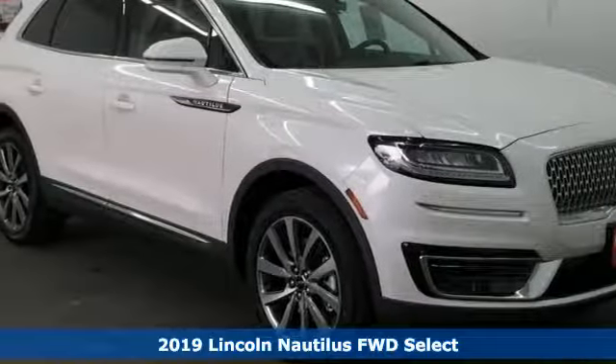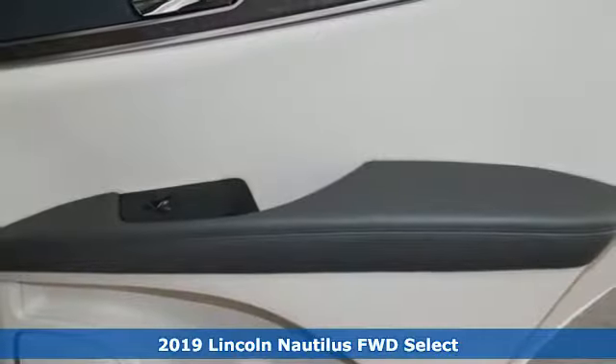It's a new 2019 Lincoln Nautilus. Lincoln, this is your comfort zone.